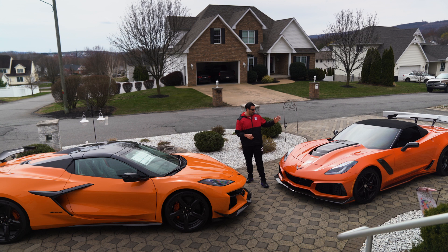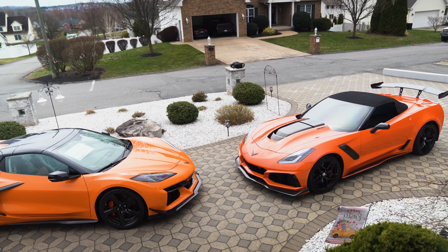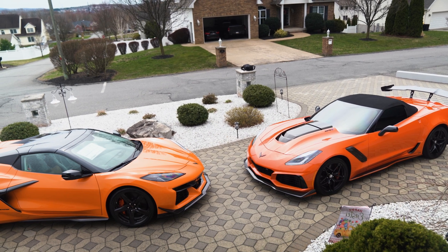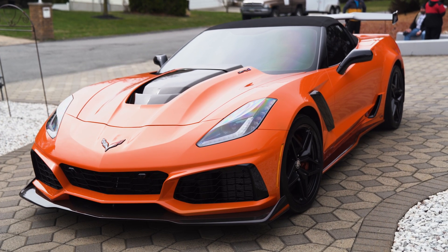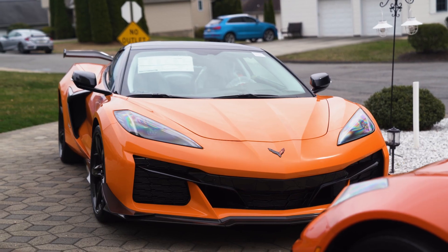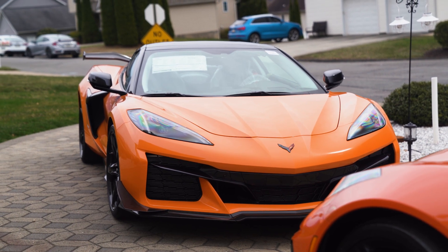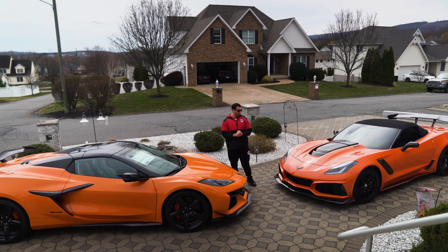The sound on both of them — the flat-plane crank is unbelievable, same with the LT5 and the 755 horsepower versus the 670 horsepower from the flat-plane crank. All the creature comforts with the carbon fiber in the Z06, competition sport seats from the Sebring Orange package in the convertible — I think they're called the GT2 bucket seats on the Z06. It's just crazy to see the transformation from the C7 to the C8. Some people love it already; it took us a little time to open up to the C8 cars. The Z06 has definitely been growing on me, and the C7 is obviously one of the best generations of Corvettes ever made.